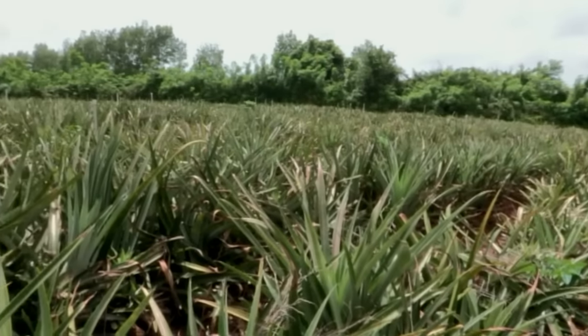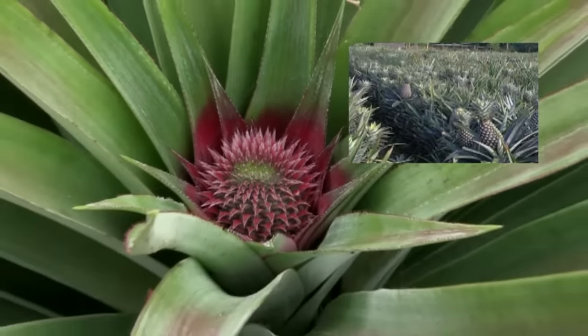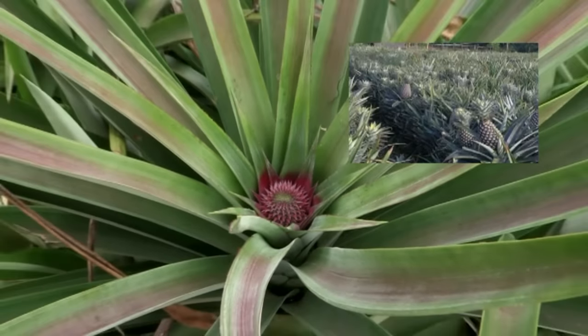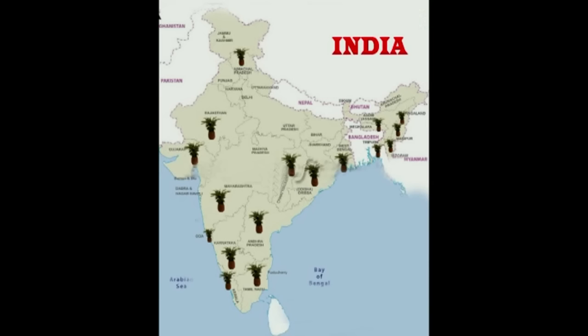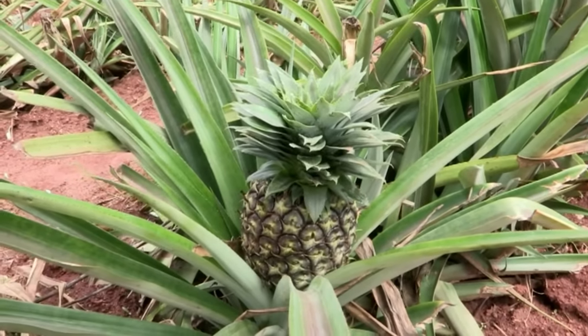Pineapple is a commercial horticultural crop grown in some regions of India, East Asia and Africa. In India, this crop is grown in about 90,000 hectares of land.